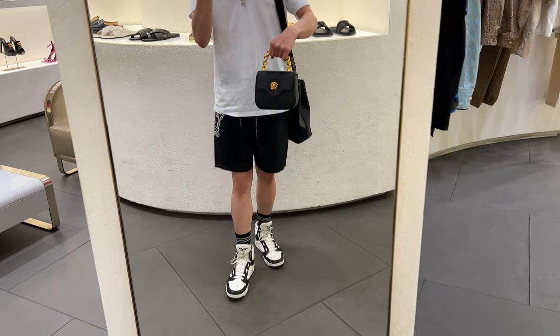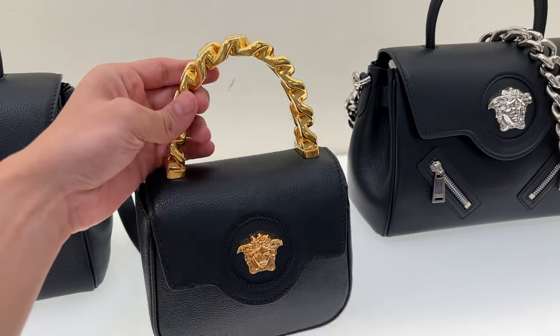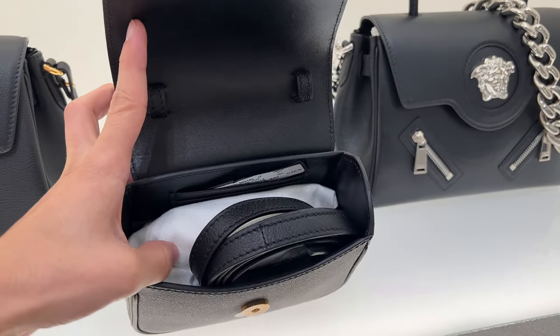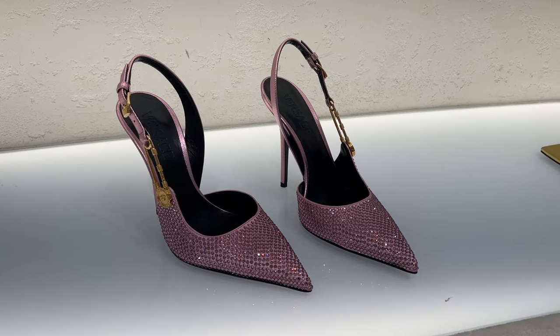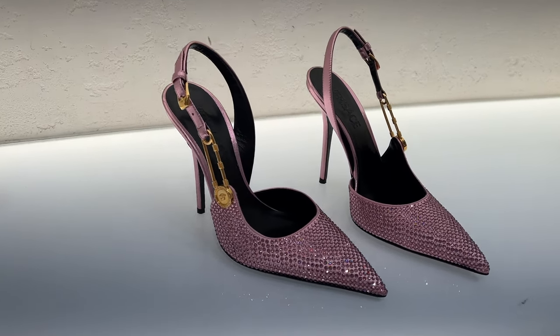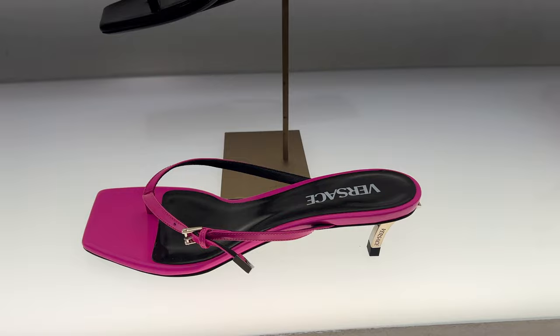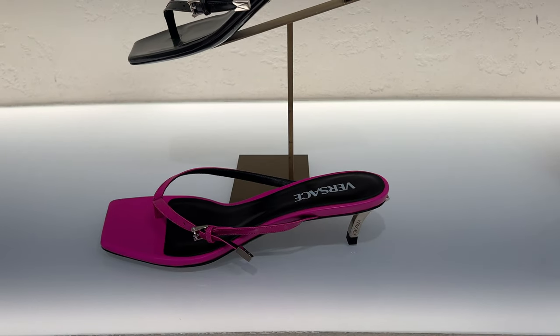The next day I went back to the Versace boutique. I spotted a small handbag that had really grown on me — it's a thousand dollars, but if it goes on sale for five hundred I would absolutely get it; it's perfect and fits all your essentials. I also wanted to look at the pink crystal heels again, but unfortunately they didn't have my size. I loved the black heels too — so smooth with a giant Medusa head, reasonably priced around eight hundred or five hundred. There was also a strange tiny kitten heel that I just couldn't understand.